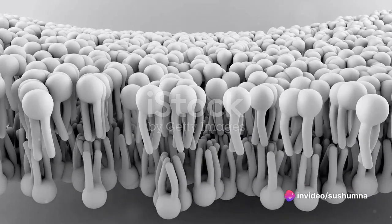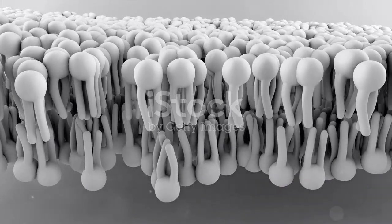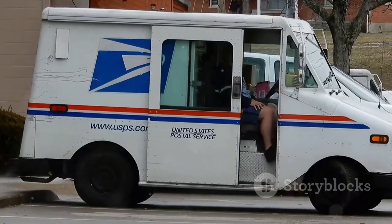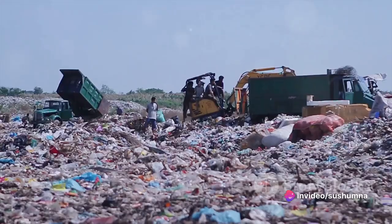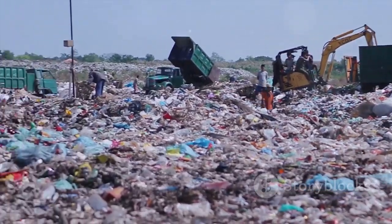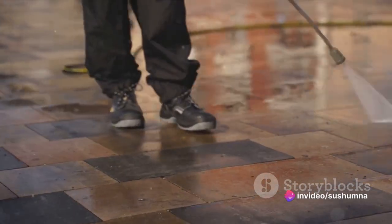The endoplasmic reticulum, much like a city's transport system, moves these proteins to where they're needed. And let's not forget the Golgi apparatus, the city's post office. It modifies, sorts, and packages proteins and lipids for transport to their final destinations. And like any city, cells too have a waste management system — the lysosomes. They break down waste materials and cellular debris, keeping the cell clean and functional.